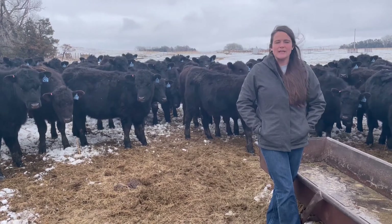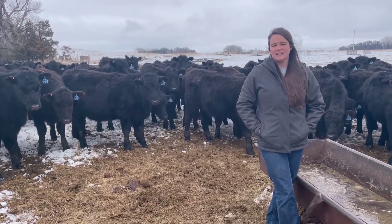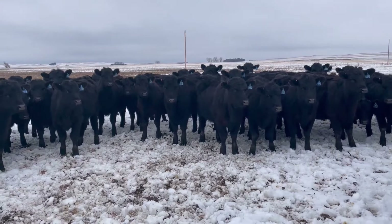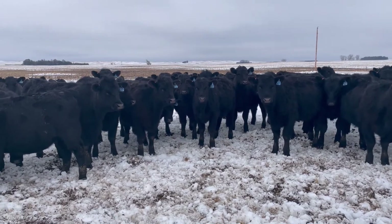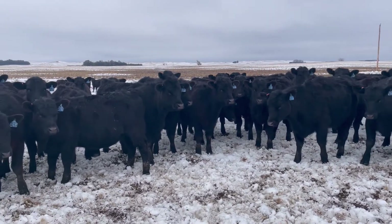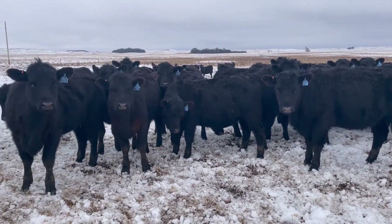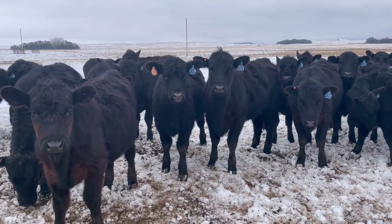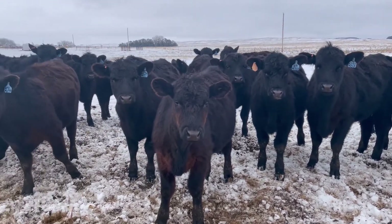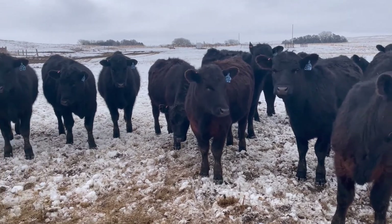Having that in mind can help you get to that targeted breeding weight so that we can make proper average daily gain calculations. For this scenario, let's say we are targeting 60 percent of a 1,400-pound mature cow weight. That means our ideal breeding weight would be 840 pounds. If our heifers are currently weighing 740 pounds, we need them to gain 100 pounds between now and June 20th — or 90 days away — making our targeted average daily gain close to 1.1 pounds per head per day.